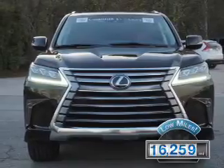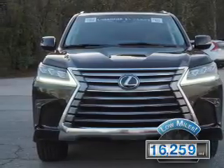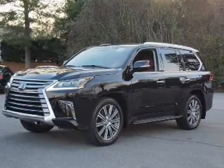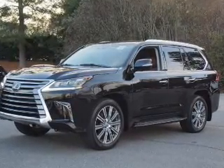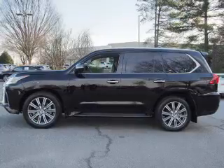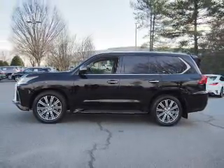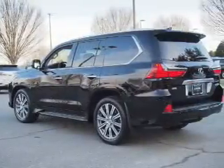With fewer than 20,000 miles, this vehicle has a long road ahead. The features include a power sunroof, blind spot sensors, tow hitch, auto-dimming mirrors, a spoiler, an alarm system, roof rails, power liftgate, rain-sensing wipers, and independent suspension.